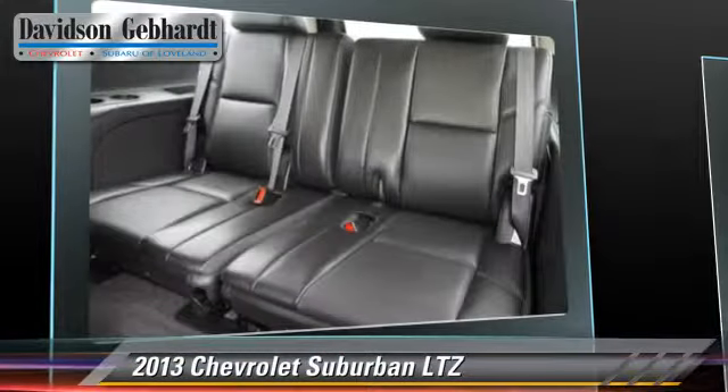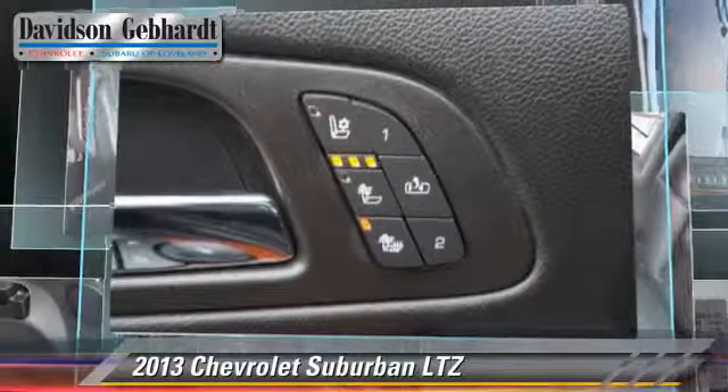Comfort and convenience features include Bose Premium Sound, Bluetooth Wireless, and third-row seating. Give us a call to schedule your test drive today.